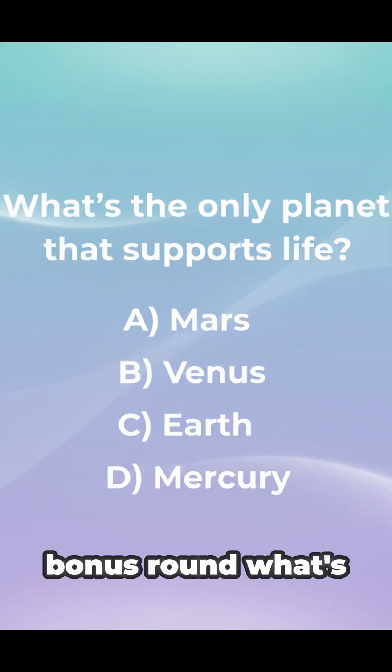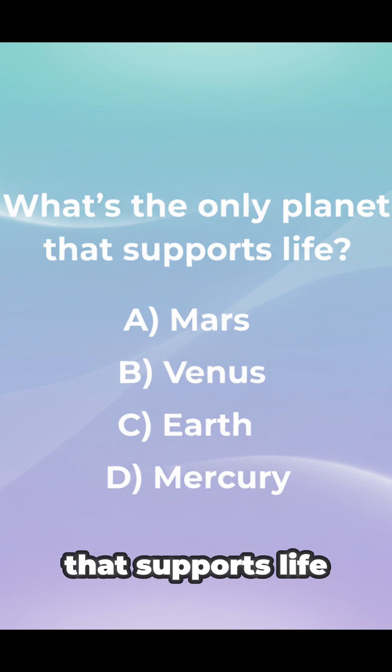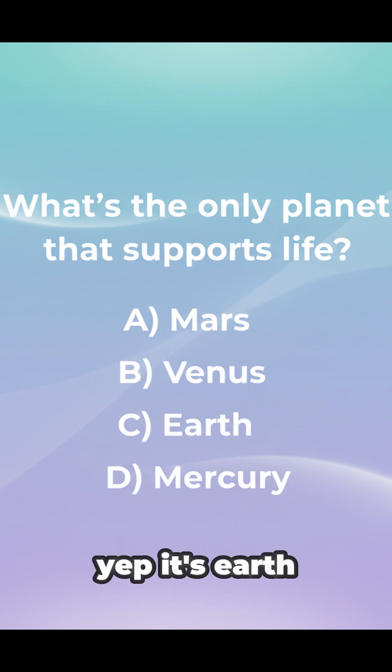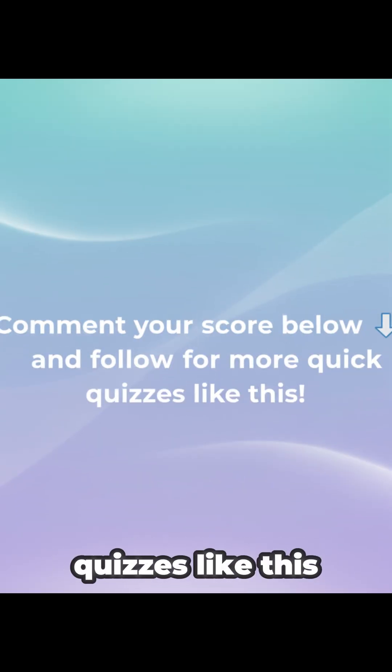Bonus round: What's the only planet that supports life? It's Earth — our home, our miracle planet. Comment your score below and follow for more quick quizzes like this.